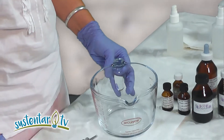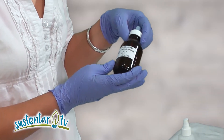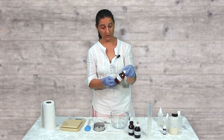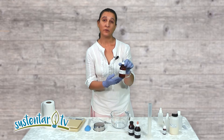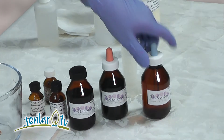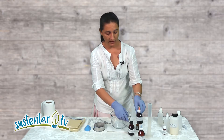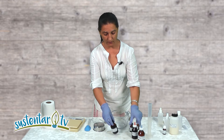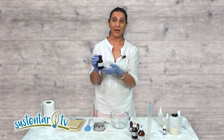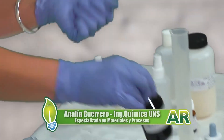Para el primer preparado, que es el extracto, vamos a utilizar tinturas que vimos en un paso a paso anterior. En este caso vamos a usar tintura de cuasia amarga o palo amargo, hecha con alcohol del 96%, dejándola en maceración unos 15 días. También vamos a utilizar tintura de romero, hecha con alcohol del 70%, y tintura de lavanda, también con alcohol del 70%. Para la lavanda vamos a utilizar solo las flores; en el romero, los palitos verdes.